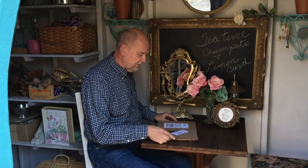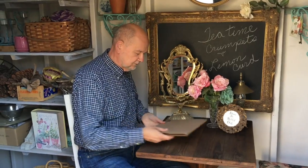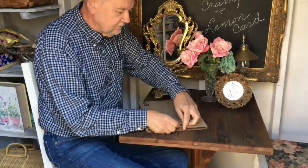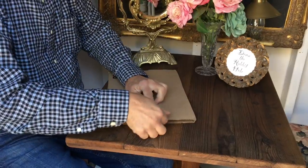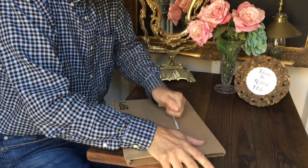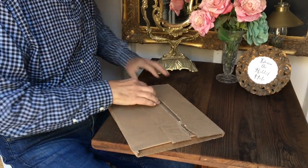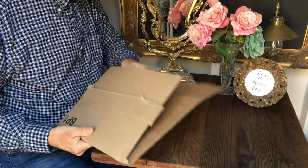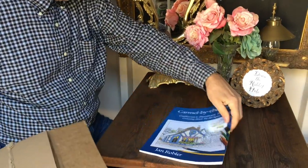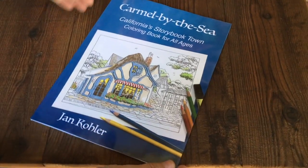The proof has arrived of our coloring book from Carmel by the Sea. Let's open it and see what it looks like. Nice.